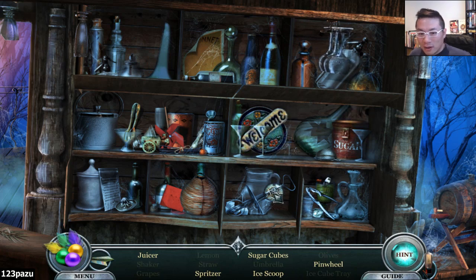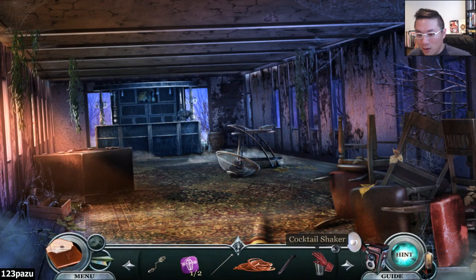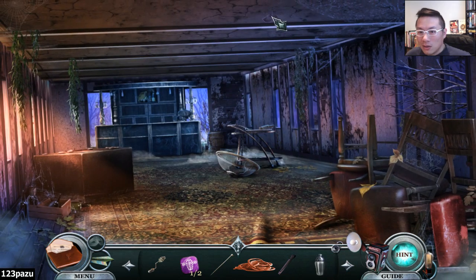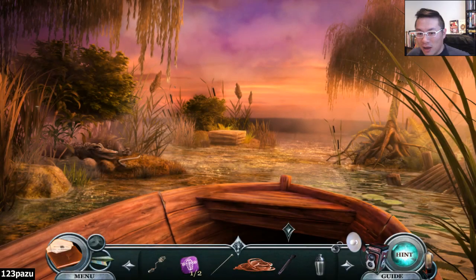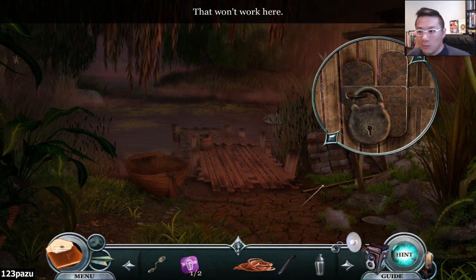Olives. A pinwheel right here. It's a spritzer. Sugar cubes. Juicer. Cocktail shaker. Can I get some oil then? No? What about the padlock? Let me try my lockpick again. Is it going to work? No. This pin is useless.